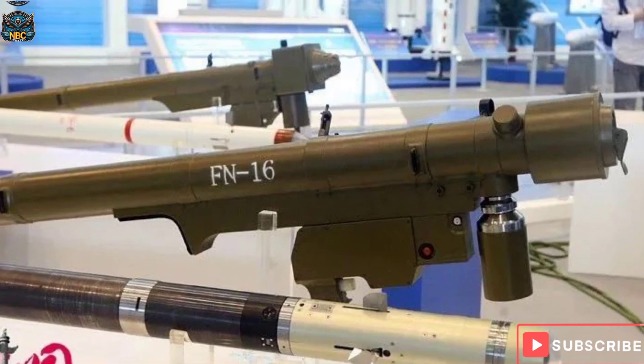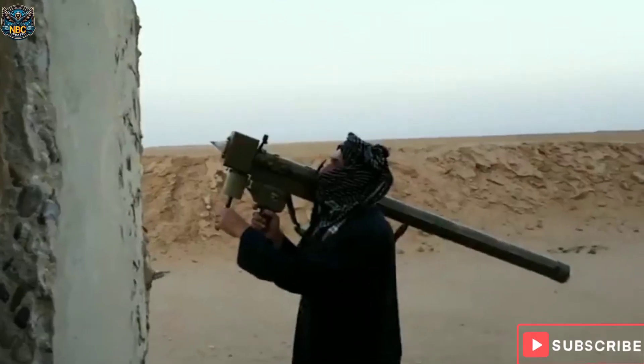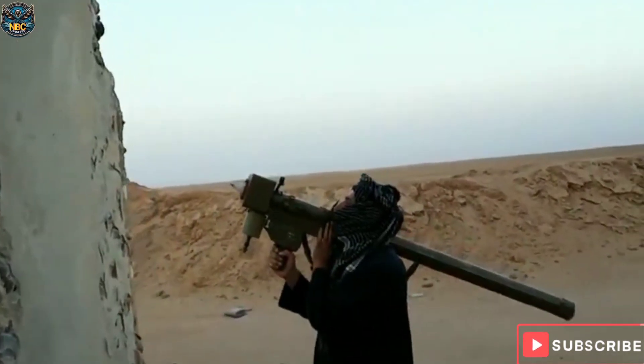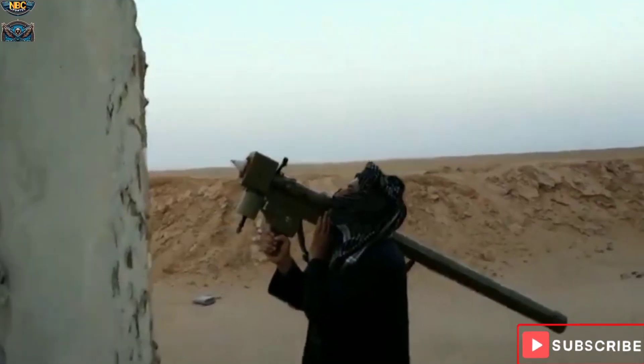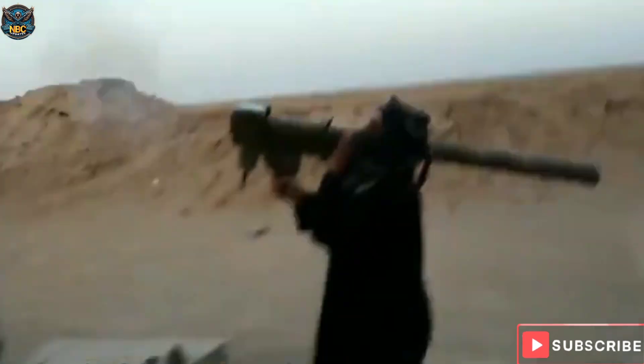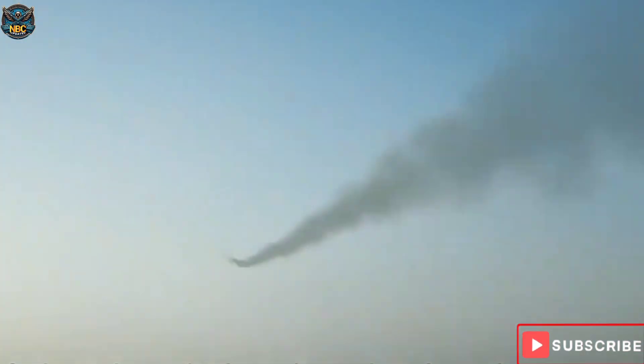The FN-6 has the capability of all-direction attack and anti-infrared jamming. Featured with a fire-and-forget capability, the system is easy to transport and use. The FN-6 is especially designed to engage low-flying targets such as fighter-bombers, helicopters, and other aerial targets.